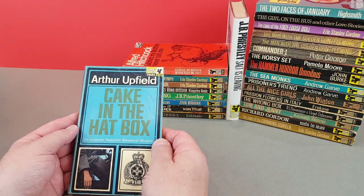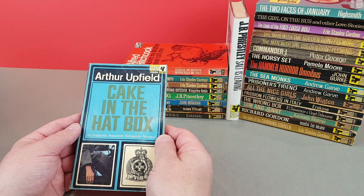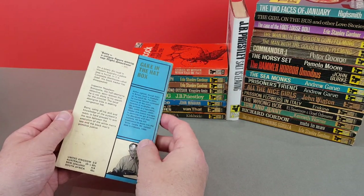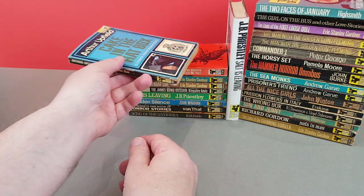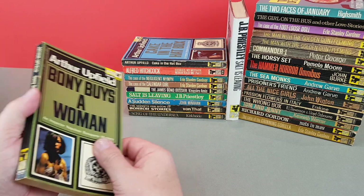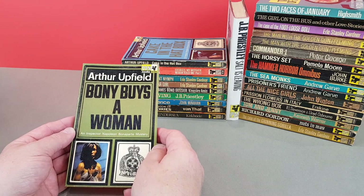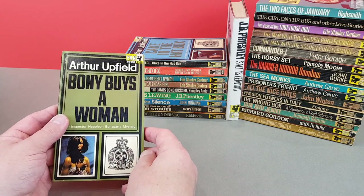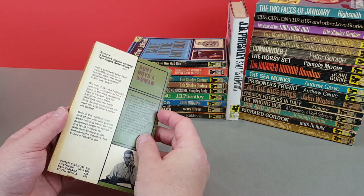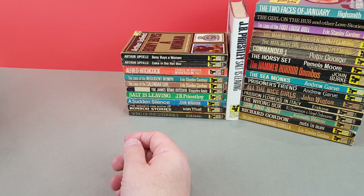X584 then is an Arthur Upfield - Cake in the Hat Box. An Inspector Napoleon Bonaparte mystery - a bit of a worn old copy, definitely come out of a secondhand shop. 586, same author, another one in the same series - Boney Buys a Woman - using the same format there, which I certainly don't mind. It makes the series more recognizable on the shelf.